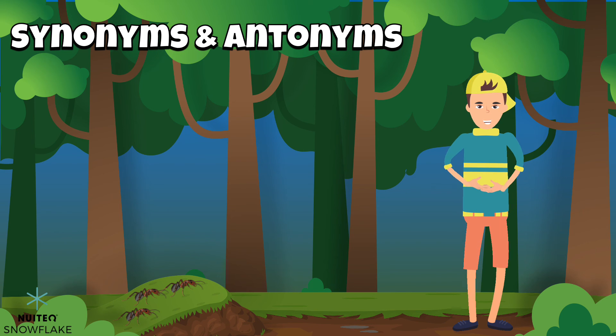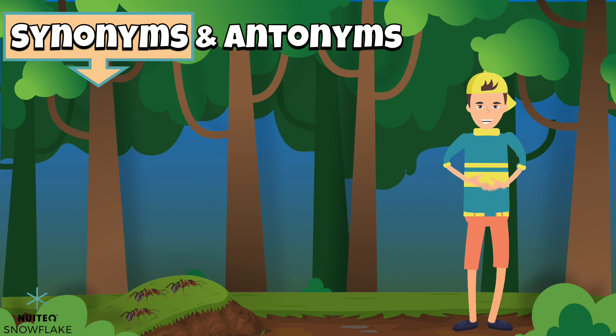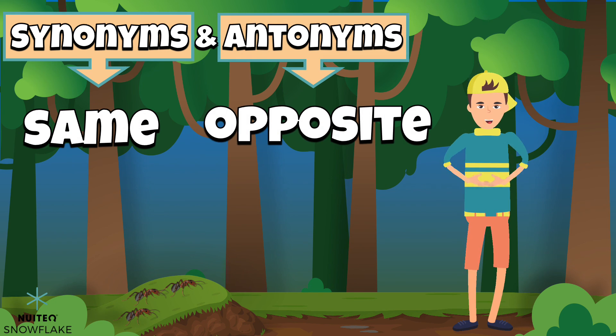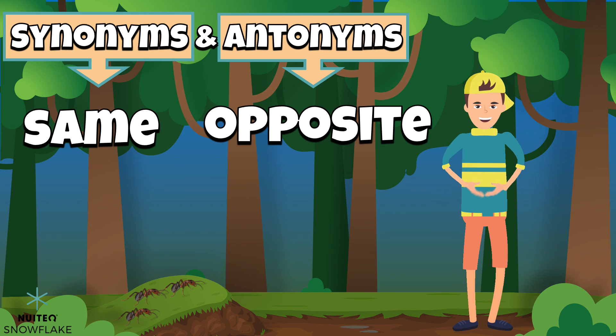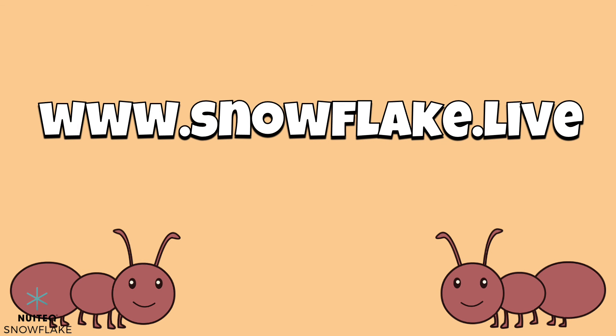Great job learning about synonyms and antonyms! Remember, synonyms are words that have the same meaning. Antonyms are words that have the opposite meanings. I'm going to keep on hiking! See you later! For a fun interactive game on synonyms and antonyms, go to www.snowflake.live.